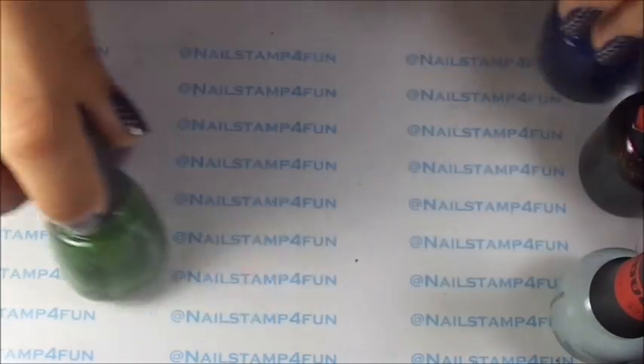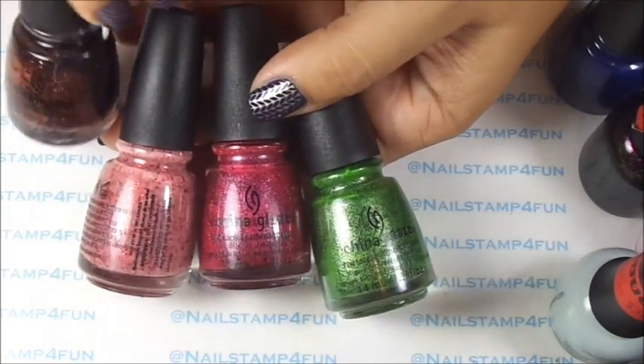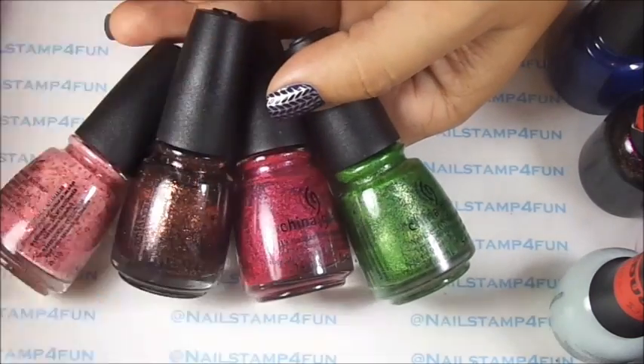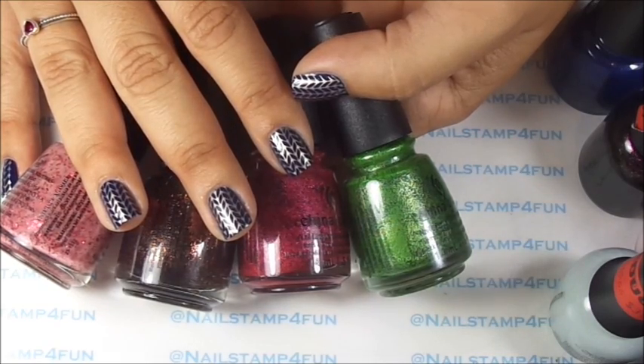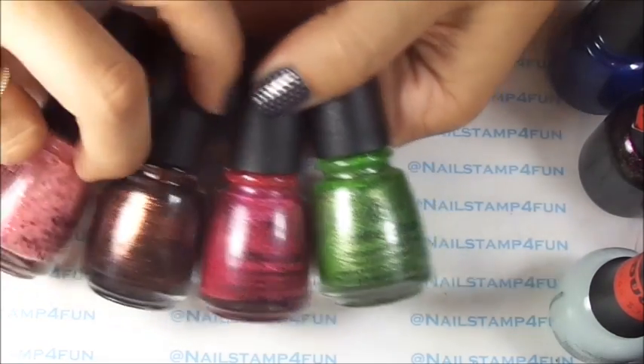First I got the China Glaze Halloween Collection. I only found four — I'm missing one. But these were marked down to $3.49, and with the 50% off, I paid $1.75, which is an awesome deal.